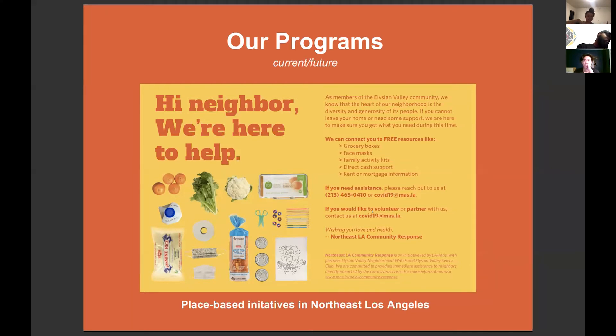Our community response has evolved into different programs. We know that delivering free food is important for people already living on tight margins — our community is working class and majority immigrants — but it's a band-aid for a larger problem. For the rest of 2020, we're looking at co-creating projects that are not only reflective of, but led by, the community.